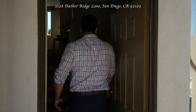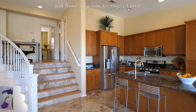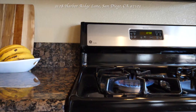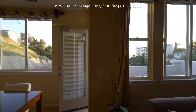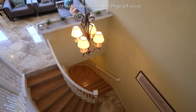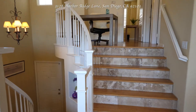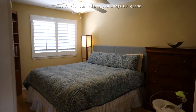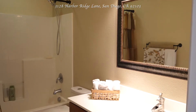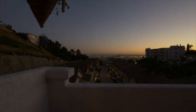Well, what are we waiting for? Let's go take a look at this beauty. Thank you.